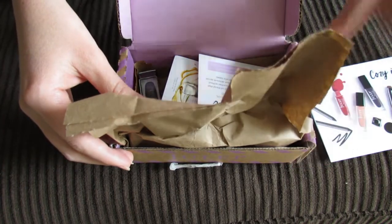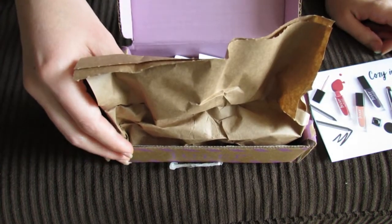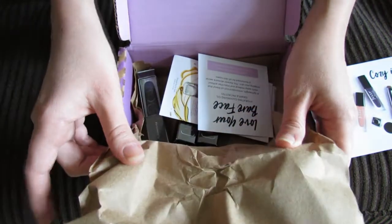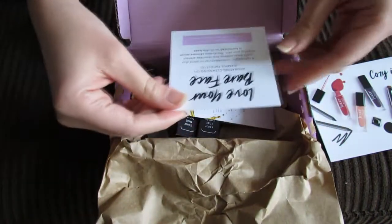So instead of doing all the confetti, they just put this paper in here, which I think I actually prefer because the confetti is cute but it just gets everywhere and you just have confetti filling your whole house. But let me know what you guys think about the change.